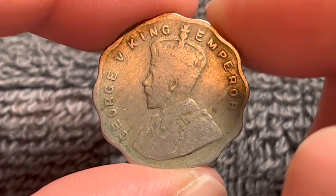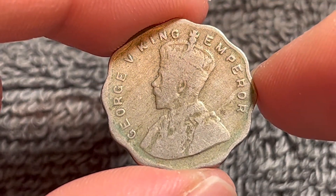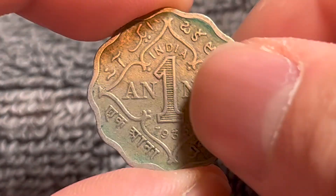On the obverse, we see King George V of Great Britain, who was emperor of India at this time. This is a design by Edgar Bertram McKinnell. If we turn this over to the other side,